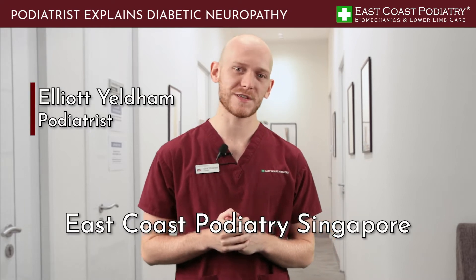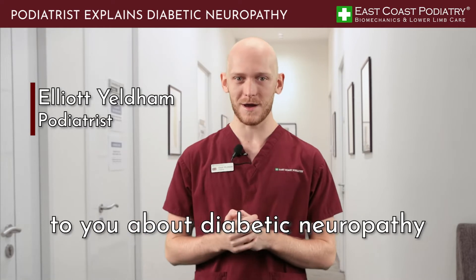Hi everybody, Elliot here from East Coast Podiatry Singapore, and today I'm going to be talking to you about diabetic neuropathy.